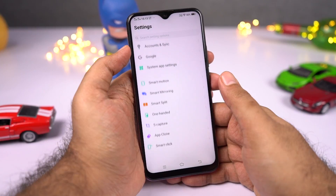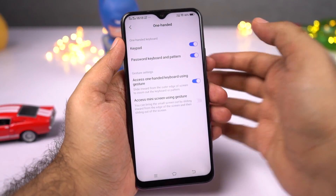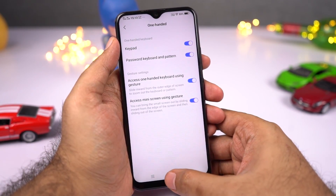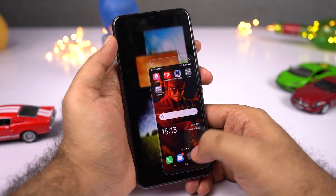Next, we have one-handed mode. This phone has a massive screen and obviously you need two hands to use it, but if you want to use it single-handedly — maybe to unlock a password or use the keypad — you can do all that from the settings. You can do a gesture to completely shrink the screen, and do it again to maximize the screen.